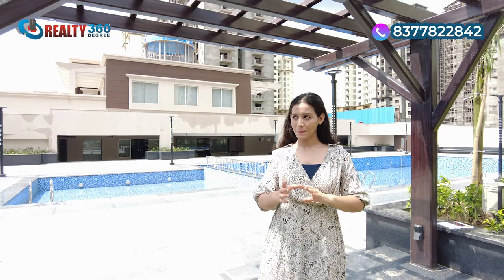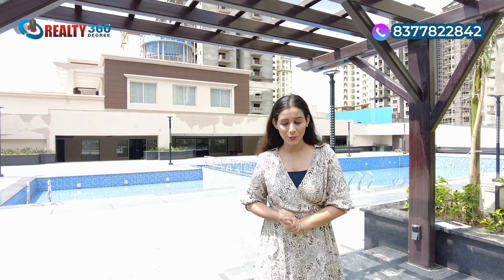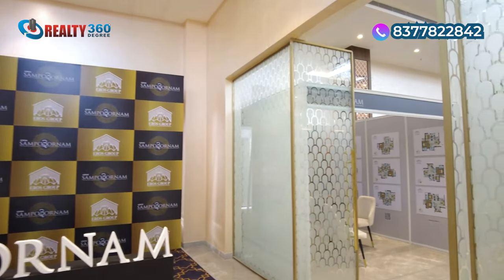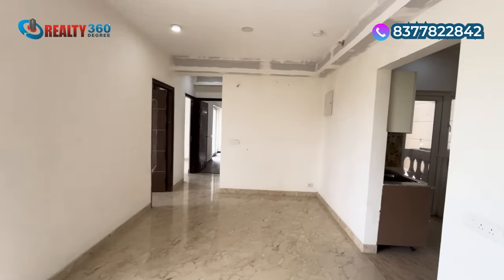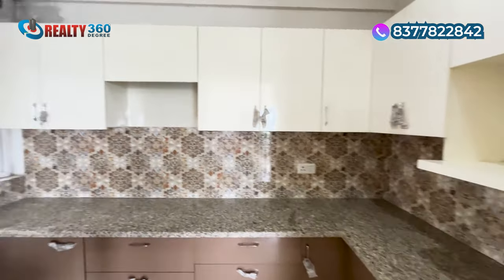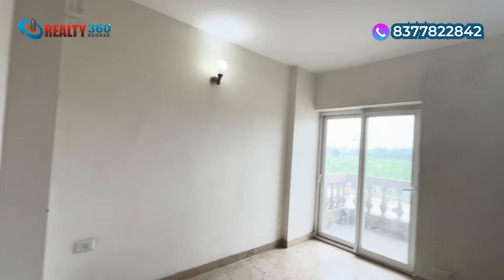That was about the project overview. Phase 3 construction has already started — the building digging has begun. The clubhouse is already ready. I will show you the clubhouse, and after that, since Phase 2 apartments are ready and the sizes are the same, I will also tour an actual flat from Phase 2 so you can get a clear idea of what the apartments in Phase 3 will look like and what their layout will be. First, we will see the clubhouse, then the actual apartment.